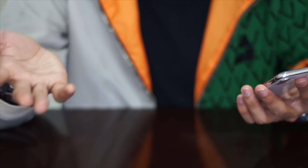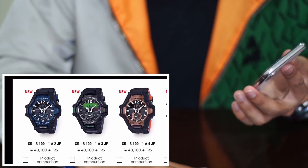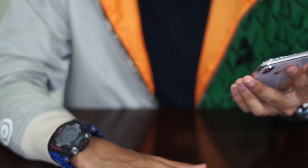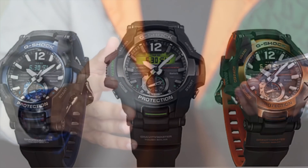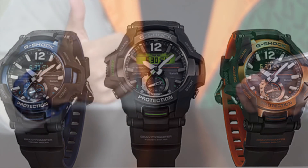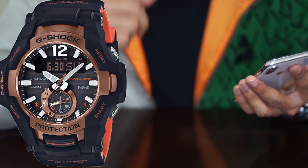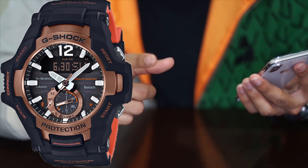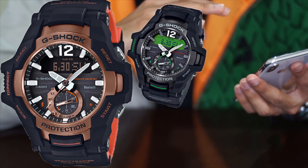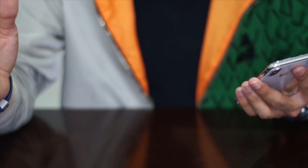Now looking at the new Gravity Master G-Shock watch, the GR-B100 series, which is very new. It comes in three colorways: black and green, black and blue, and black and orange. The black and orange is definitely going to be the limited edition version of the series, while the black and green and black and blue will be the standard GR models.